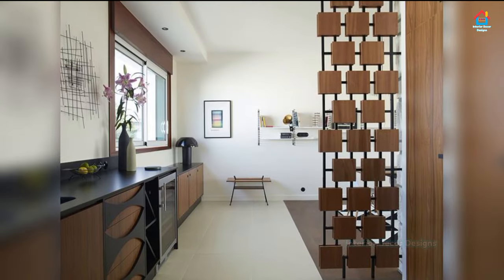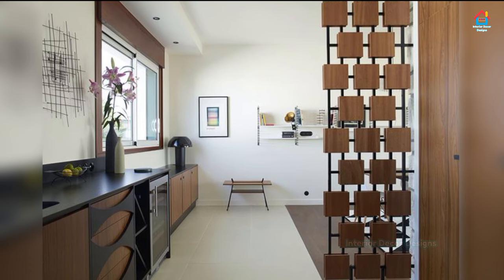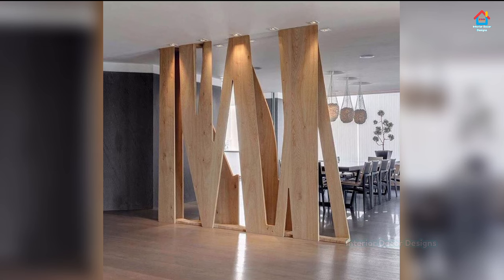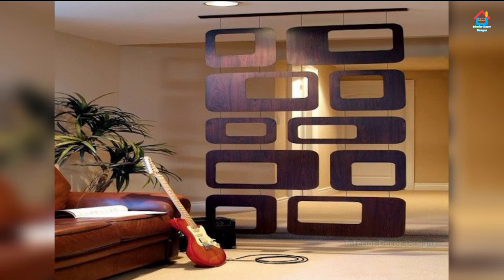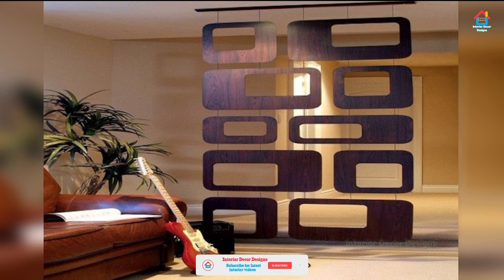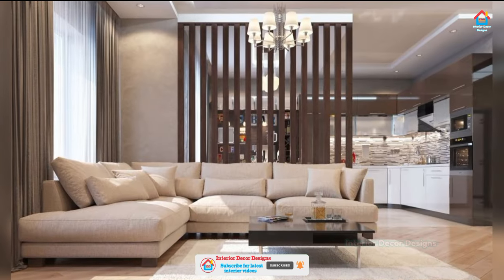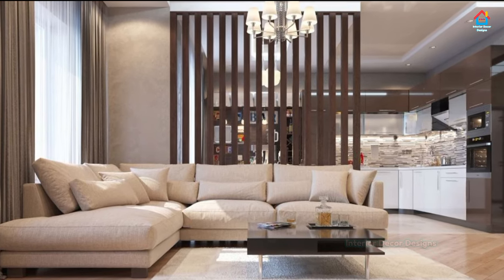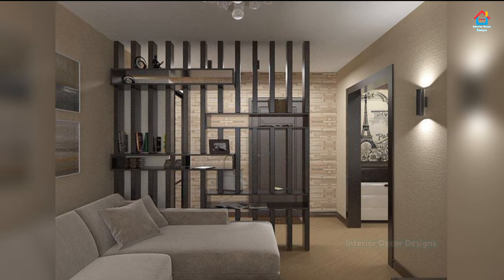Putting up walls isn't always an easy or affordable route to take. Instead, it pays to get creative using unique architectural elements, common household furnishings, or even fabric to make your space a little more separate. A room divider is the ideal option, as it allows you to divide the living area from the kitchen, dining space, or even home office without completely cutting off one room from the next.